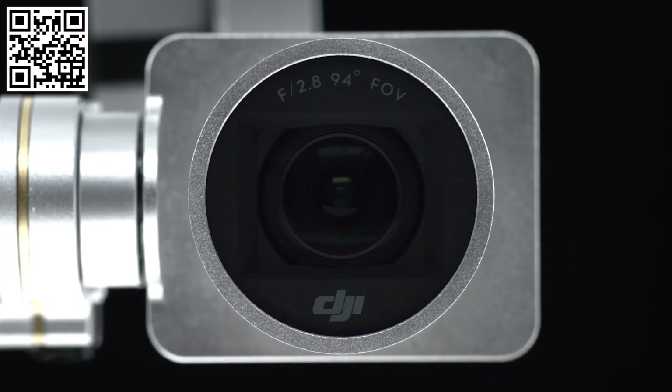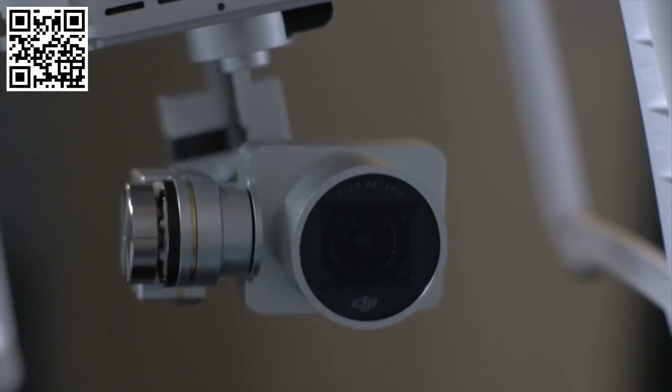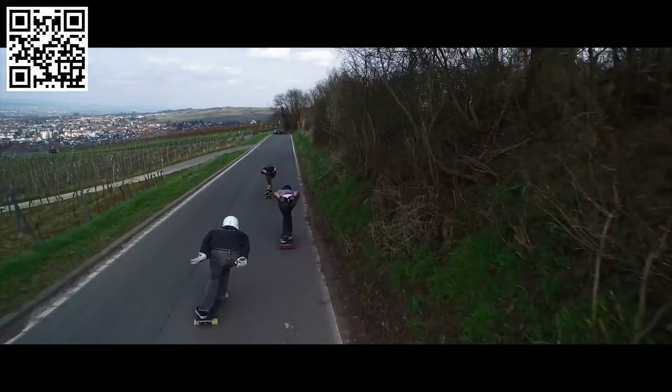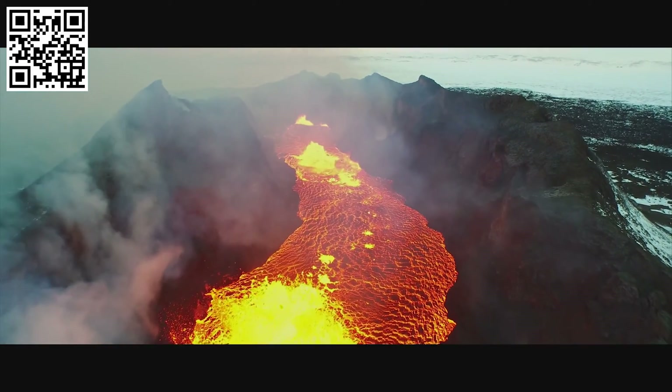The ability to capture high-quality images doesn't stop at the camera. The three-axis gimbal works alongside the camera to both keep it securely fastened to the Phantom as well as provide stabilization no matter what the flight conditions are or how actively the Phantom is moving. This guarantees stunning footage with stable, smooth movement.